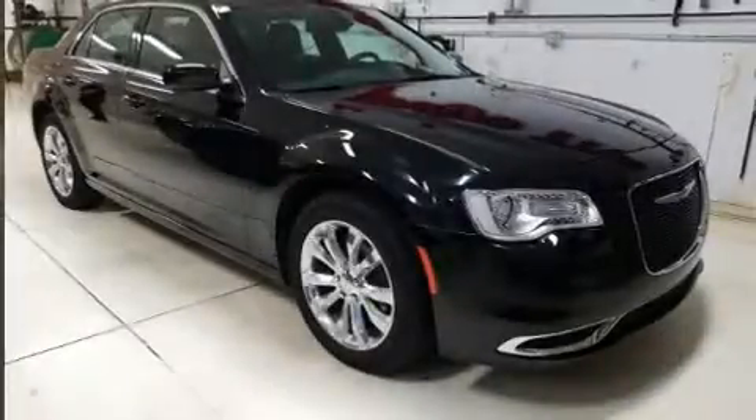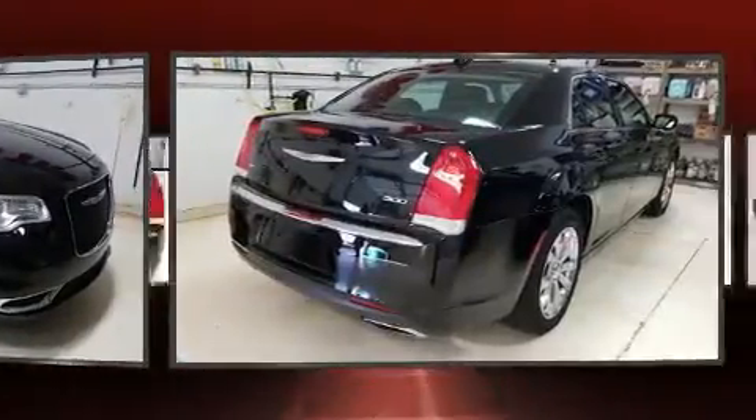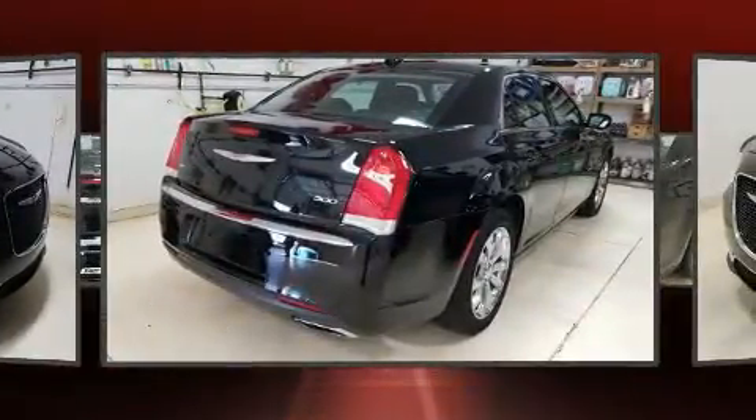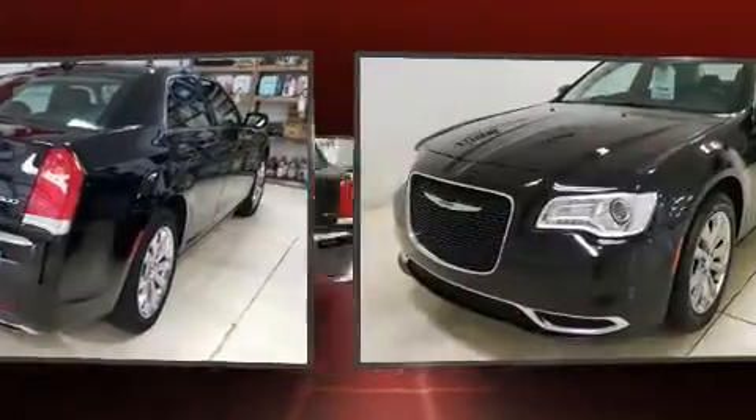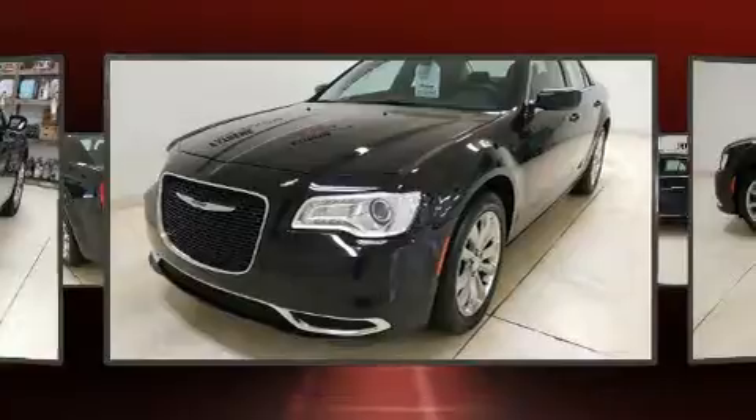Here's a great deal on a 2015 Chrysler 300. With less than 40,000 miles on the odometer, this four-door sedan prioritizes comfort, safety, and convenience. It features all-wheel drive versatility, an automatic transmission, and a refined six-cylinder engine.